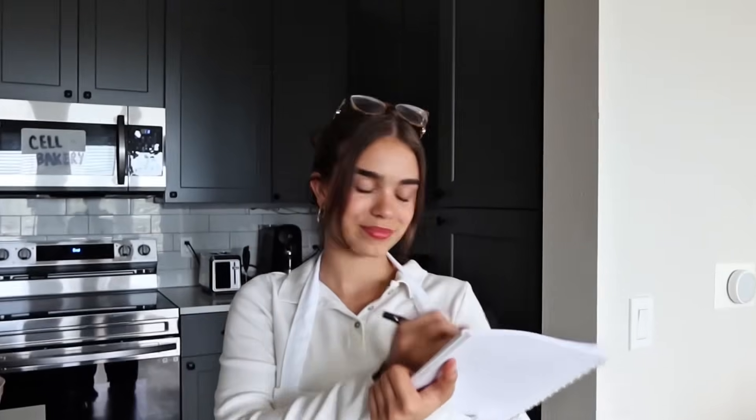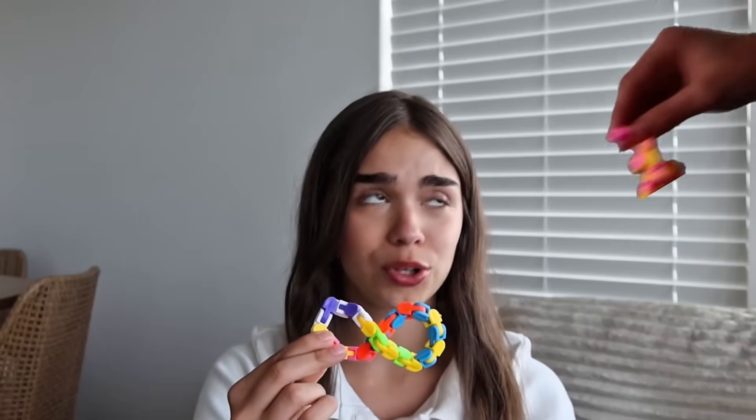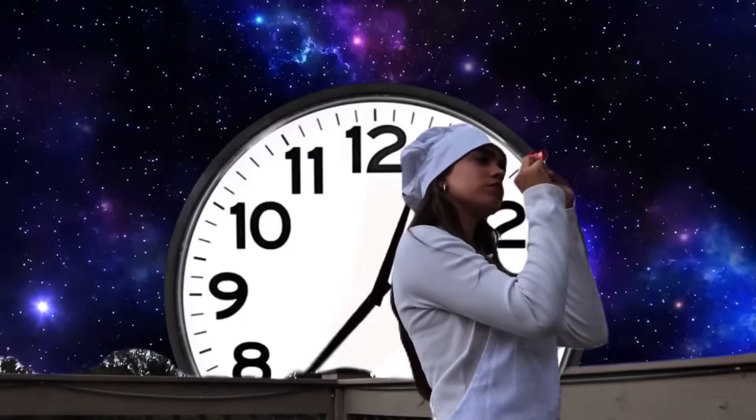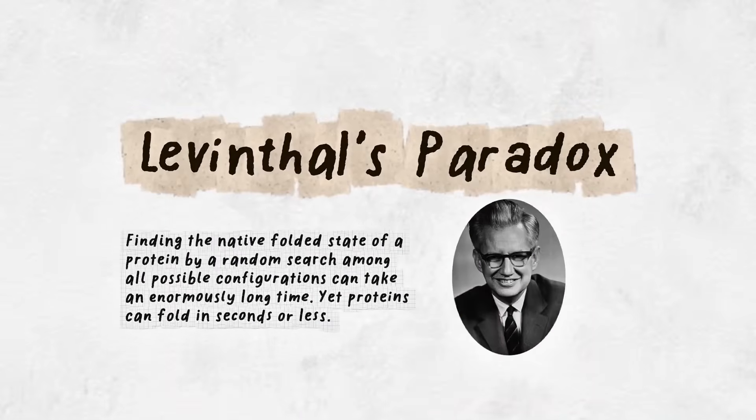Luckily, cells have helpers called chaperone proteins — think of them as assistant chefs guiding the baking process. The problem is, one protein could fold in two billions of ways. If it tried them all at random, folding would take longer than the age of the universe. But instead, it folds in a split second. This mystery is known as Levinthal's Paradox.